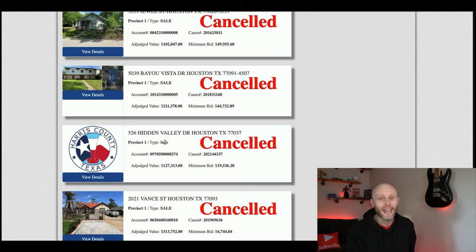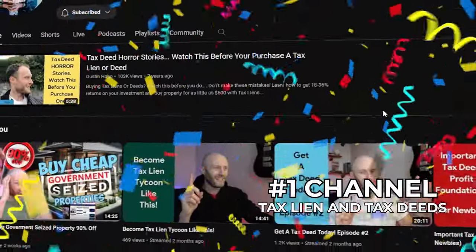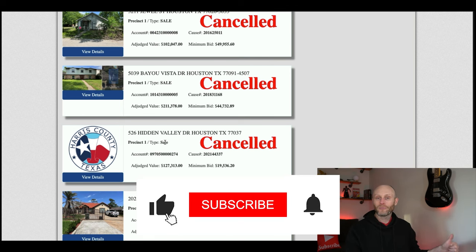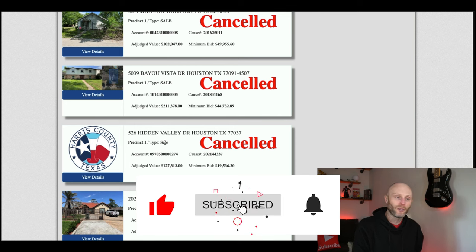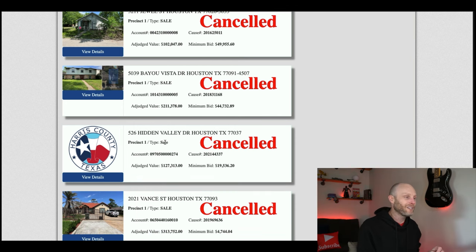If you're tuning in for the first time, I'm Dustin Hahn, and this is the number one channel on YouTube for tax liens and tax deeds. We help people get their first real estate deal and transition from a nine-to-five job into real estate. If you're interested in that, hit the thumbs up, subscribe, and you'll be tuned into a whole bunch of good content on unconventional ways of getting these properties.